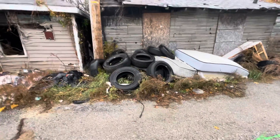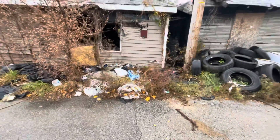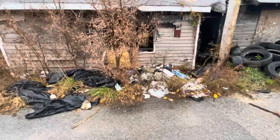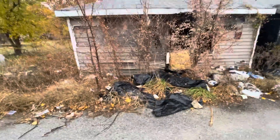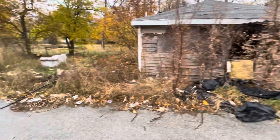Tires. Now, I can't say this is coming from the residents — this is coming from a tire shop, or someone that runs a tire business or whatever that is. And the garbage, of course — that is what it is.